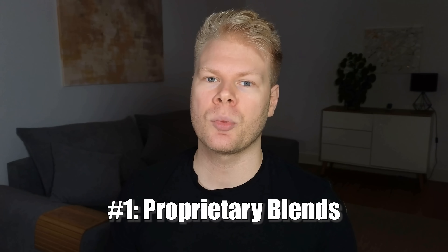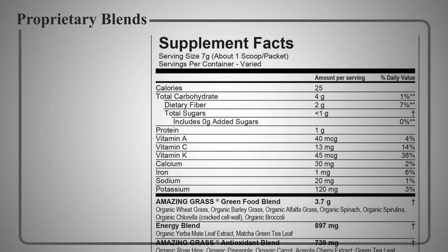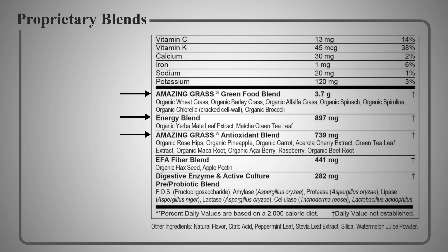Let's start with the nutritional label — that's the first thing I always look at. What you don't want to see here are proprietary blends. A proprietary blend means that they lump several ingredients together under one fancy name, and then they only list the total amount of the blend, but not how much of each ingredient is actually included.